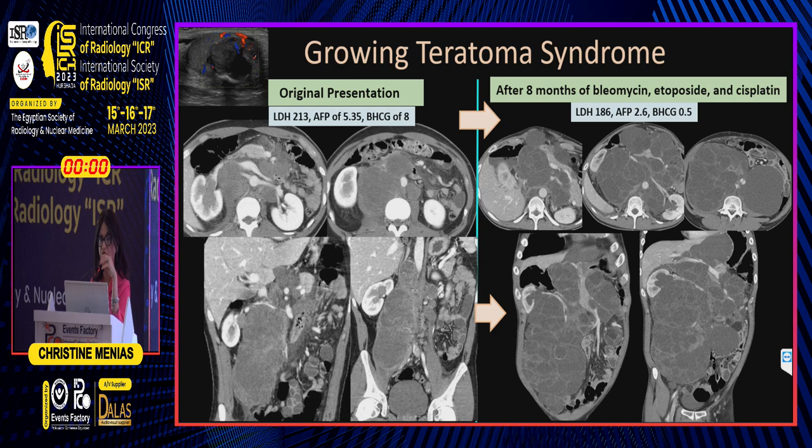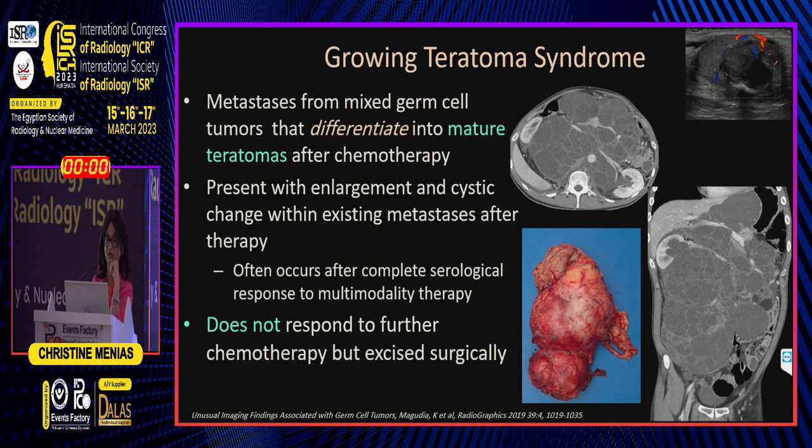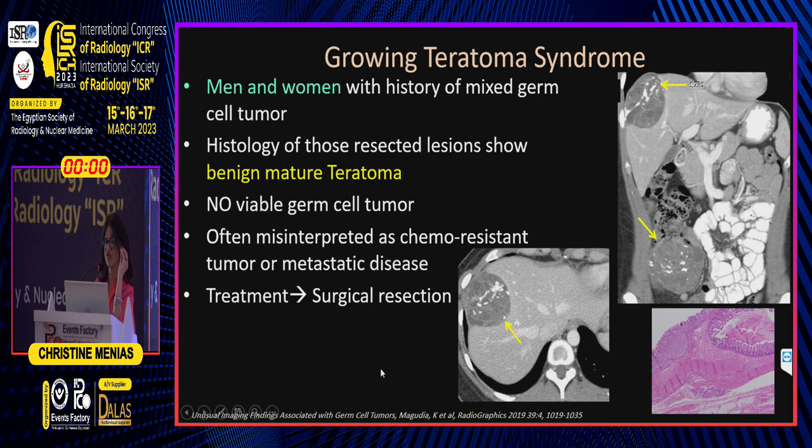This is growing teratoma syndrome. It occurs in patients with a mixed germ cell tumor where the original testicular tumor has a teratoma component. The mature teratomatous elements become very large and cystic, differentiating into mature teratomas. You will be the person who tells the urologist: this is teratoma, you need to resect. Do not continue chemotherapy — these lesions do not respond to further chemotherapy and must be excised surgically.